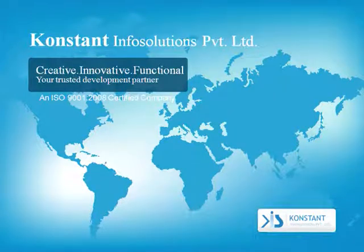Constant Info Solutions PVT Limited. Creative. Innovative. Functional. Your trusted development partner.